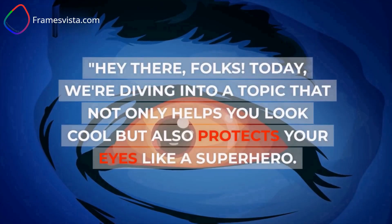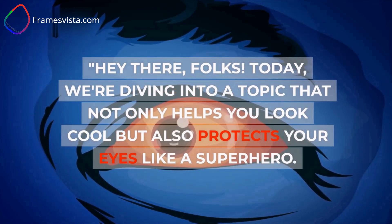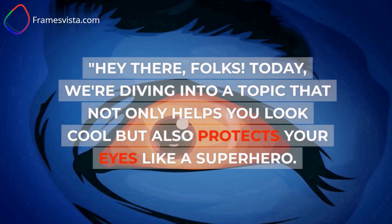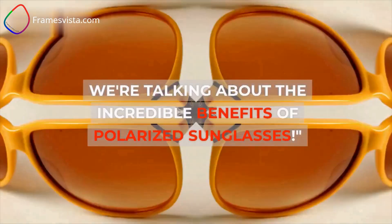Hey there, folks. Today, we're diving into a topic that not only helps you look cool but also protects your eyes like a superhero. We're talking about the incredible benefits of polarized sunglasses.